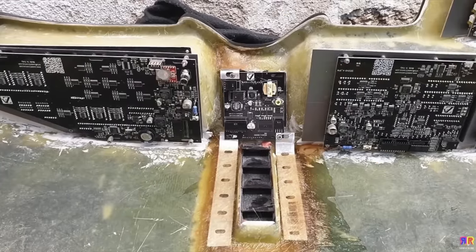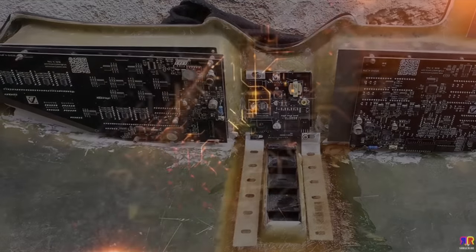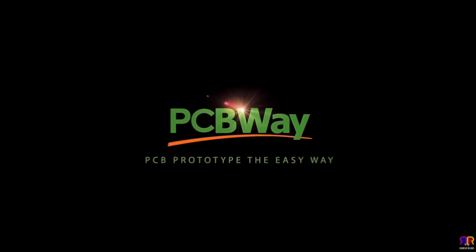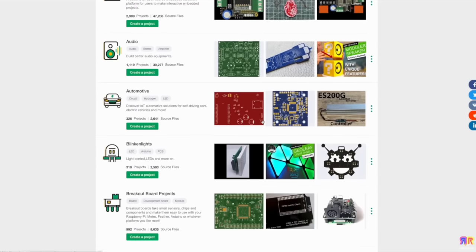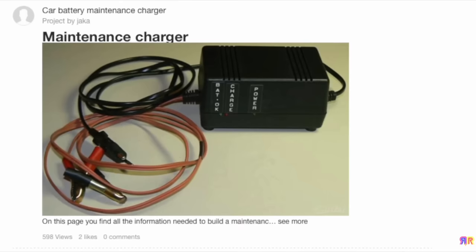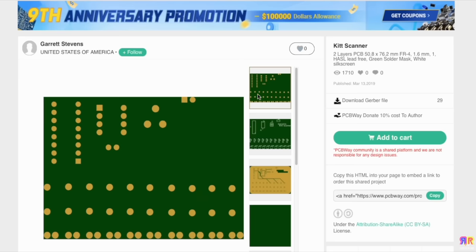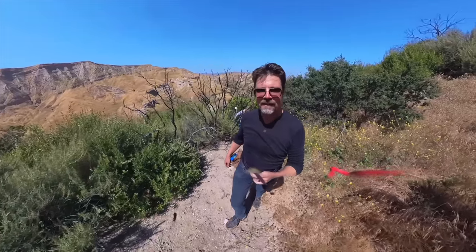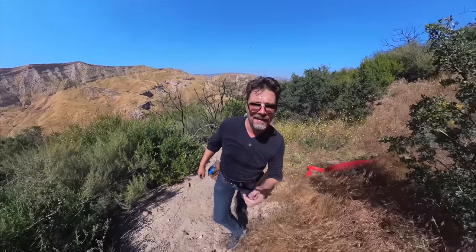And all this talk of bees makes me think about PCBWay, where you can get great PCBs from just $5. They even have dedicated sections including automotive, if you need some replacement PCBs for your killer truck.